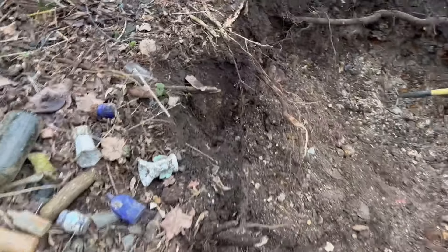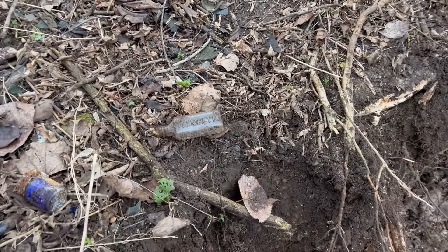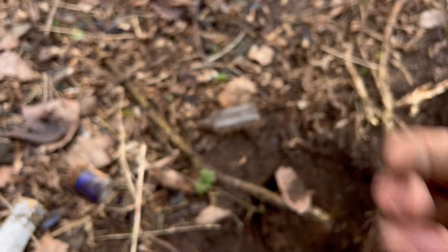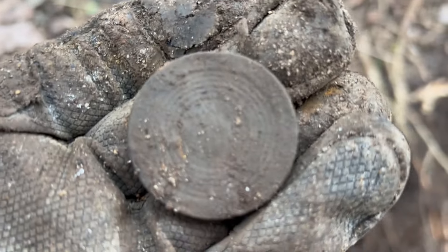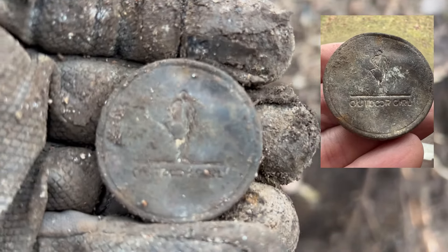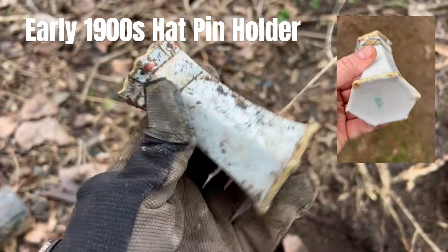I also found a few other things - a little Tamblin bottle. Actually, I found a marble - let's see if I can get it out. Found a marble, sweet green and white marble. And then a little compact case of some kind with a little bit of design on it. That's kind of cool, I'll probably keep that.